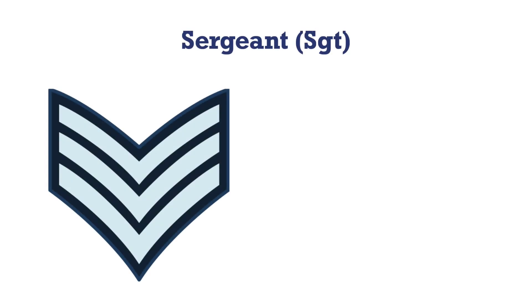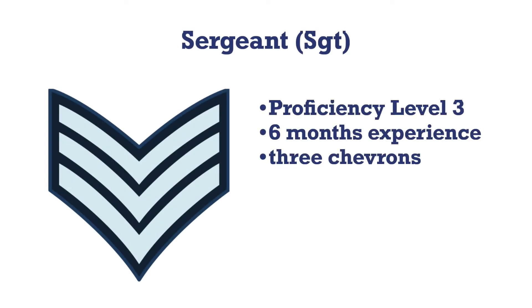The next rank is sergeant, represented by three chevrons. In order to be eligible for this rank, a cadet must have completed proficiency level three and at least six months of service at the rank of flight corporal.